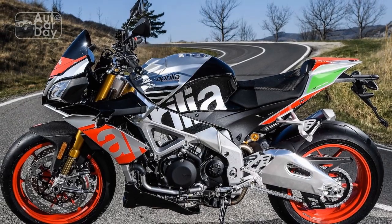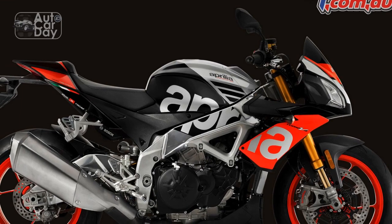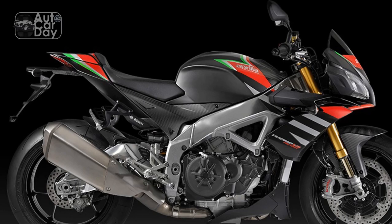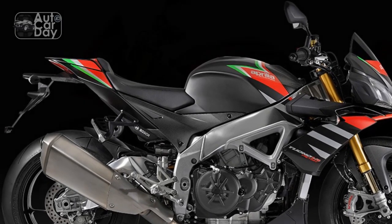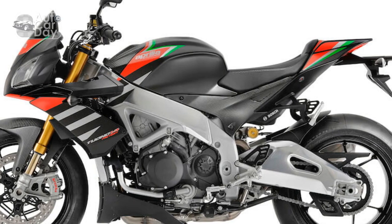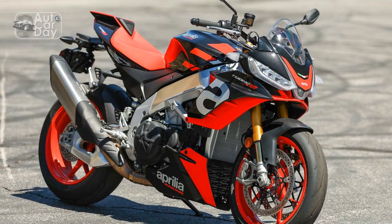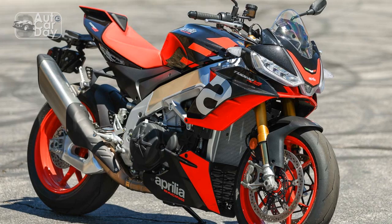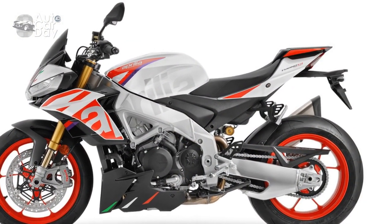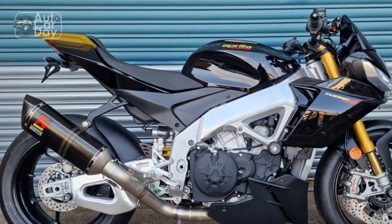Cons of the Aprilia Tuono V4 1100 Factory. 1. Price: the Tuono V4 1100 Factory is a high-end motorcycle with a premium price tag, which may be a limiting factor for some potential buyers. 2. Maintenance costs: as with any high-performance motorcycle, maintenance and repair costs can be relatively high, especially when it comes to servicing the advanced electronics and components. 3. Aggressive riding position: while the riding position strikes a balance between comfort and sportiness, it may be considered aggressive by some riders, making it less suitable for those seeking a more relaxed posture.